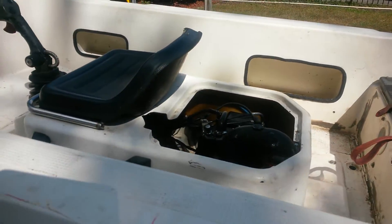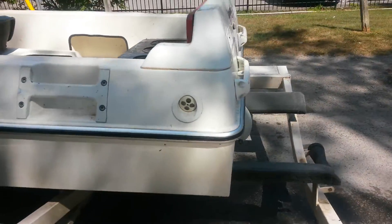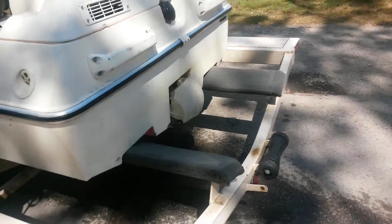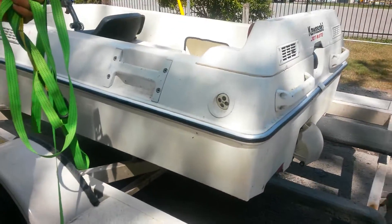What size motor is this? It's a 750. It's a Kawasaki. This is a Kawasaki, Jetmate. And it was built in two years, from 1998 to 1999. This is 1999. And it's a jet board.